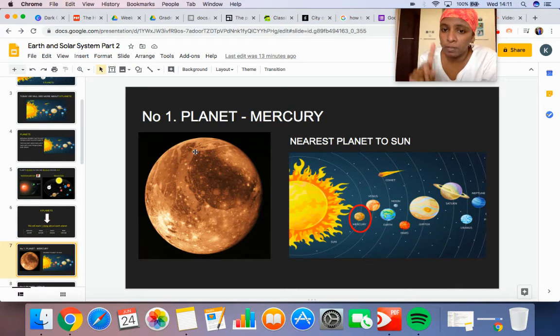The first planet is Mercury. It is the nearest planet to the sun. So Mercury is the number one planet, and it is the nearest planet to the sun.